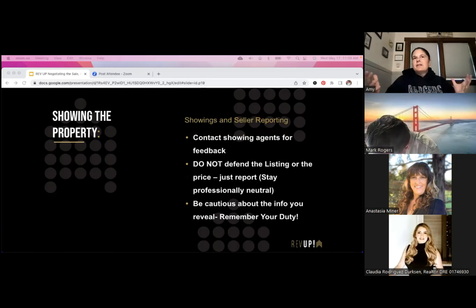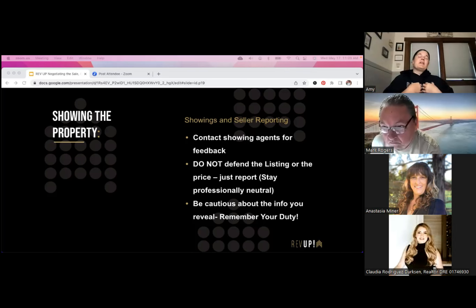If agents say they liked the property but went with a different one, I'll ask which property they ended up making an offer on — I want to know who our competition is, who those buyers are looking at in addition to us, and who they're choosing over us. That way I can go on the MLS and look at what that property was — was it cleaner, nicer, bigger, smaller? I just want the details.